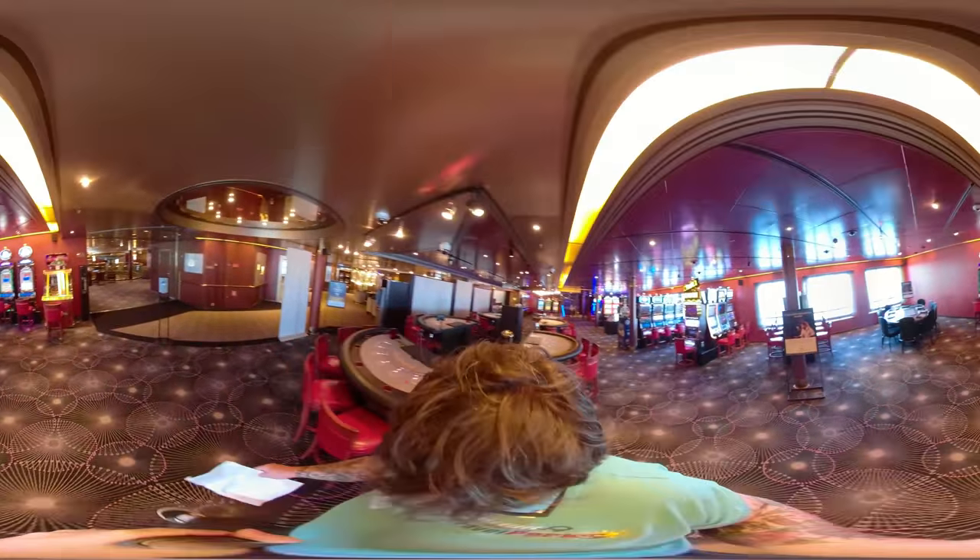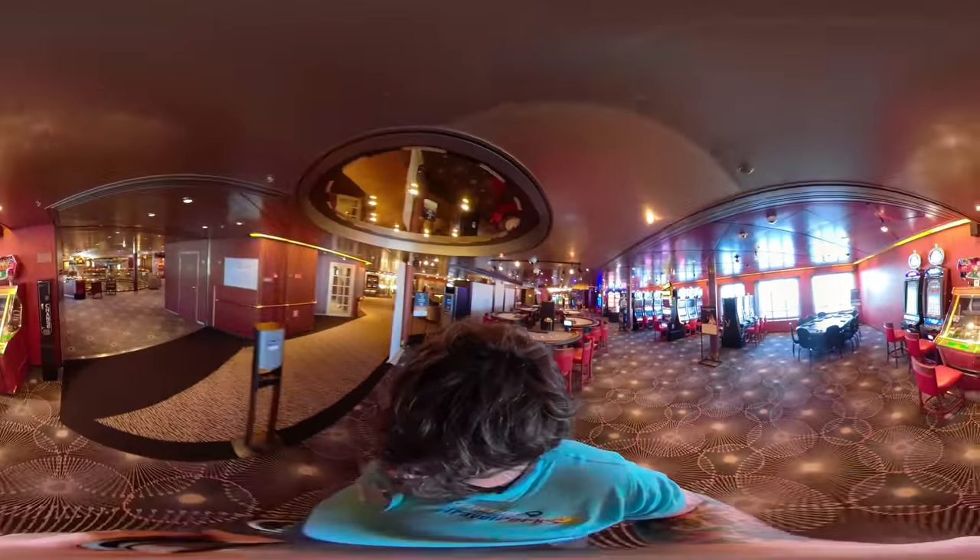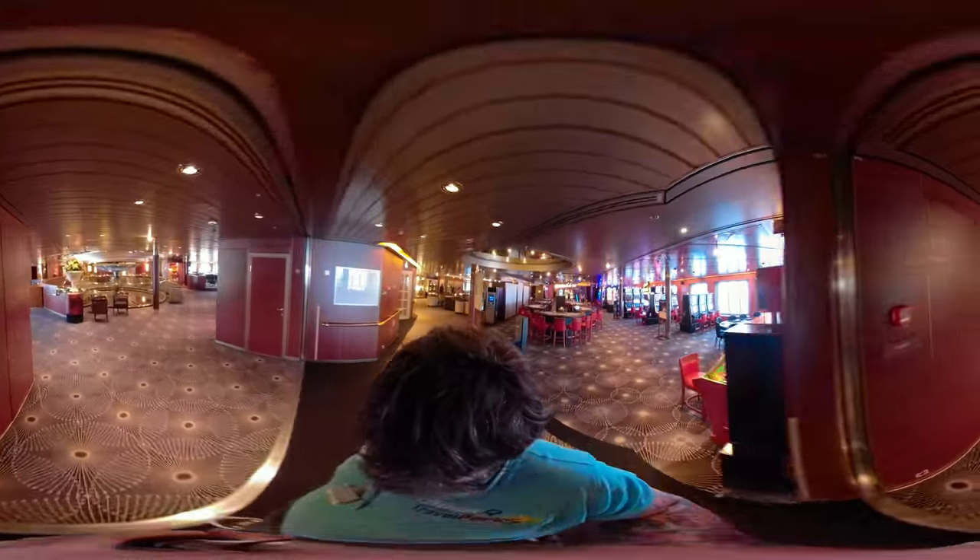In the casino, you'll find hot action at popular slot machines, blackjack tables, and the latest in sophisticated gaming. The casino is staffed with professionals who can even help you learn new skills.